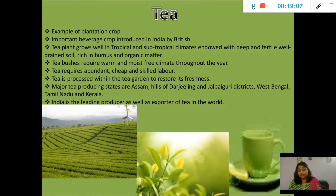Tea requires abundant, cheap, and skilled labor. Tea is produced in tea gardens to retain its freshness. Major producing states are Assam, the hills of Darjeeling and Jalpaiguri district, West Bengal, Tamil Nadu, and Kerala. India is a leading producer as well as exporter of tea in the world.